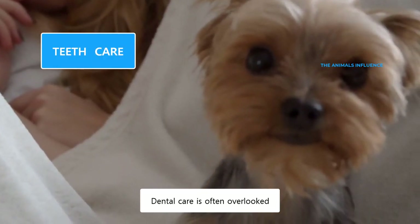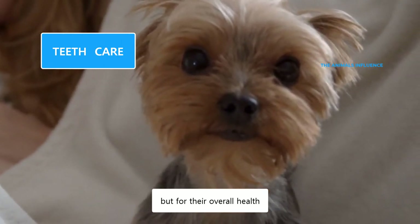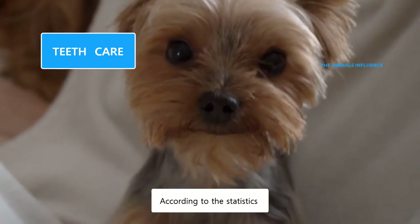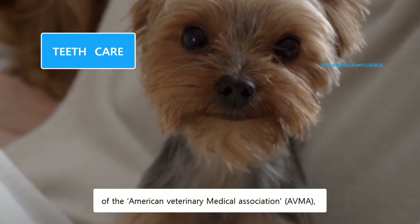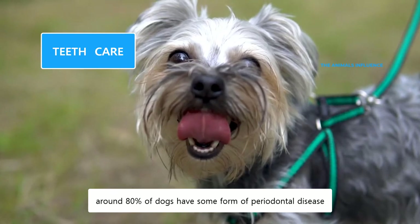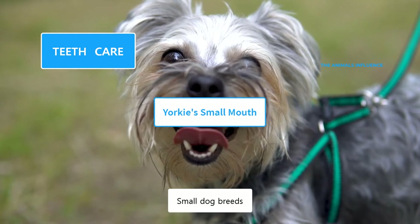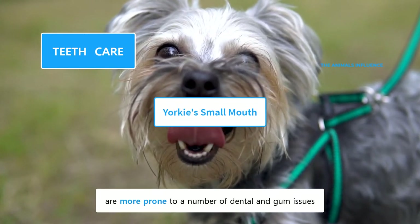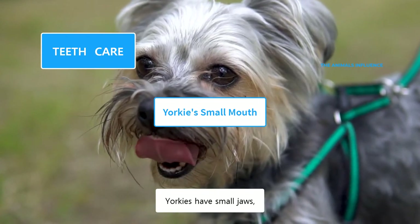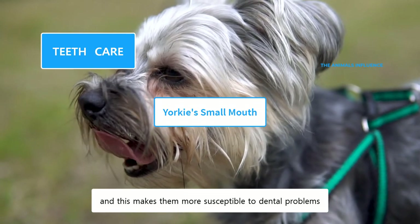Dental care is often overlooked, but it's very essential, not only for oral hygiene, but for their overall health. Dental problems could reduce their lifespan by one to three years. According to the American Veterinary Medical Association, around 80% of dogs have some form of periodontal disease by the age of three. Small dog breeds like Yorkshire Terriers are more prone to a number of dental and gum issues because of the anatomy of their mouth. Yorkies have small jaws which are overcrowded by their teeth, and this makes them more susceptible to dental problems.